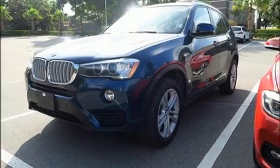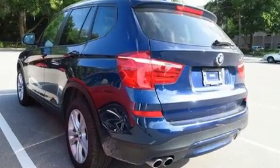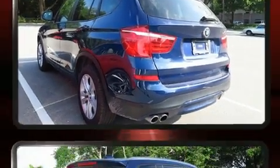Experience driving perfection in the 2017 BMW X3. With less than 10,000 miles on the odometer, this vehicle is constructed with a discerning driver in mind.